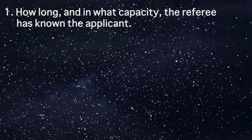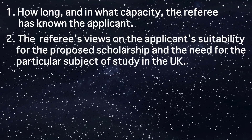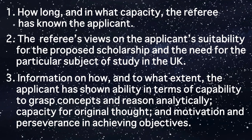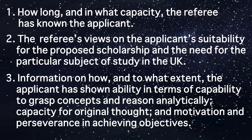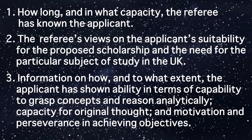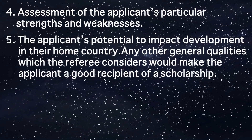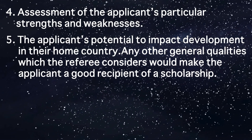The referee must address: how long and in what capacity they have known the applicant; their view on the applicant's suitability for the proposed scholarship and the need for the particular subject of study in the UK; how the applicant has shown ability to grasp concepts and reason analytically; capacity for original thought, motivation and perseverance; assessment of the applicant's particular strengths and weaknesses; the applicant's potential to impact development in their home country; and any general qualities that would make the applicant a good recipient of the scholarship.